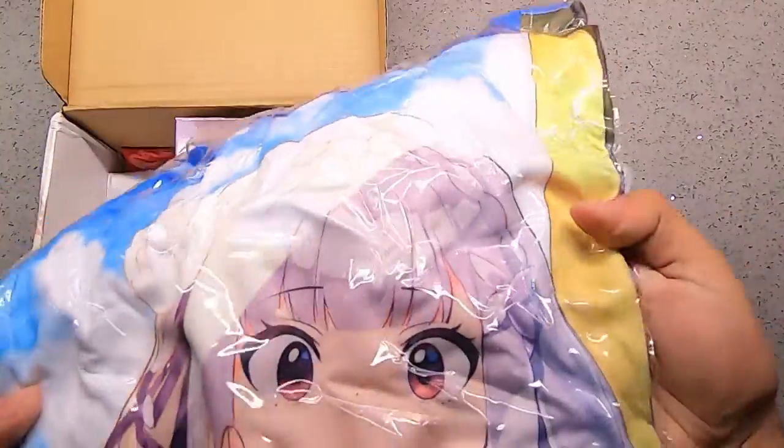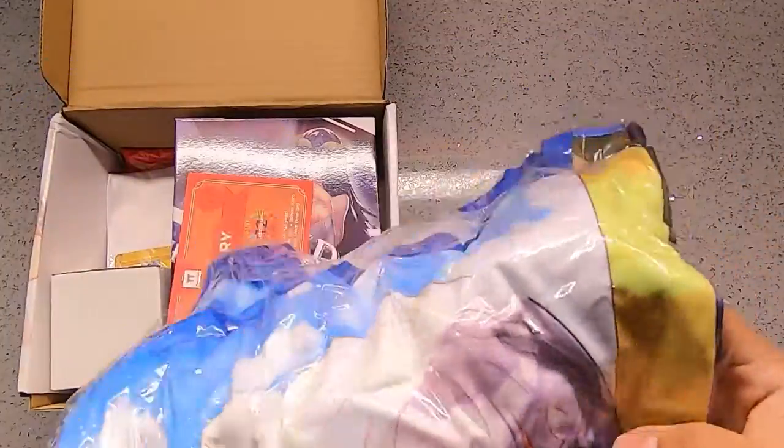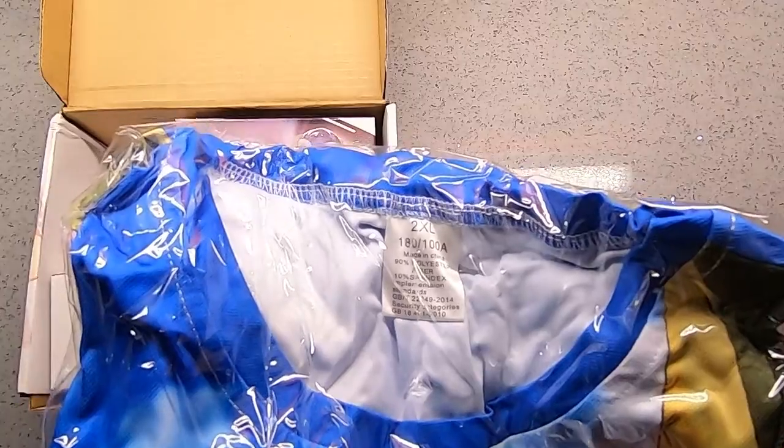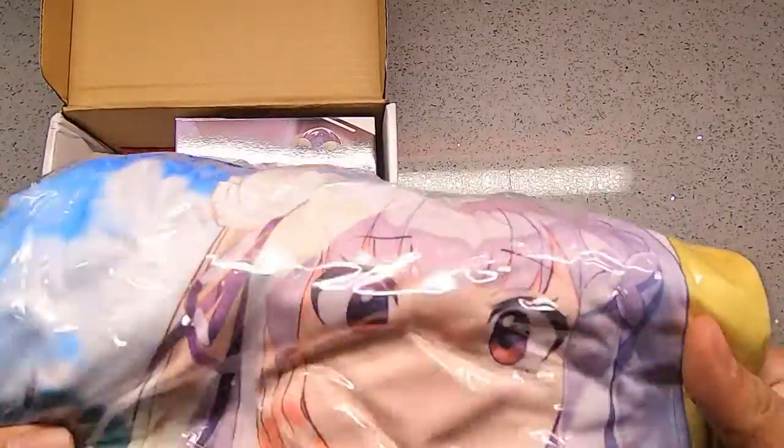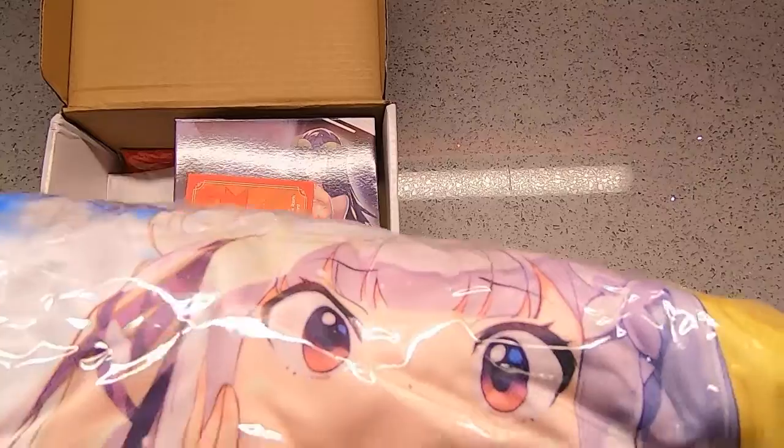All right, next, this is the shirt. Looks like Emilia from ReZero — pretty sure it's Emilia. Yep, it's Emilia.